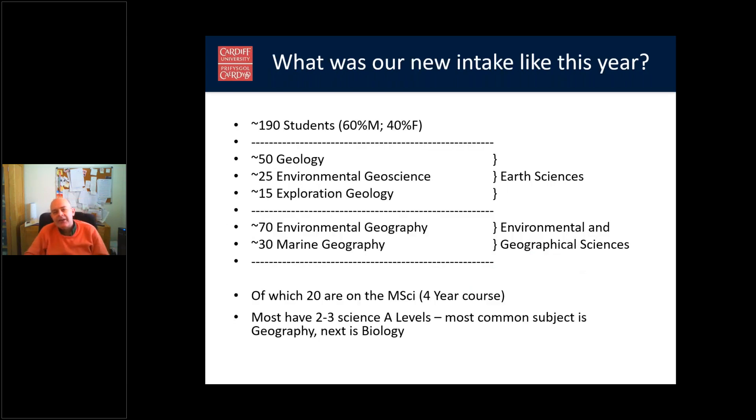What was our intake like this past year? This gives you a flavour of what our intake will be like this coming year. We took 190 students. About 20 of these are on our MSci four-year course, and most have two or three science A-levels, although some have just one science A-level. The most common subject is geography, which we count as a science. The next most common subject is biology.